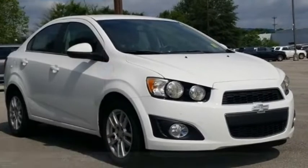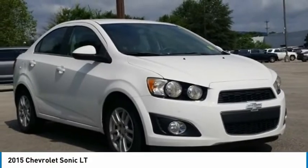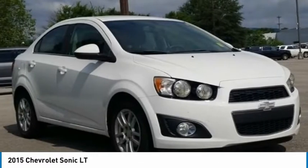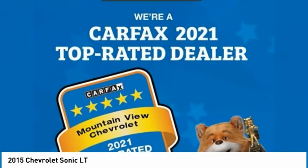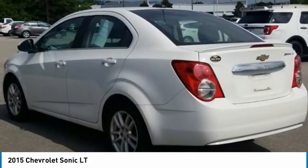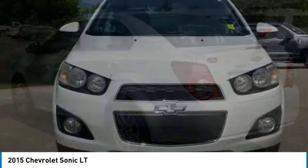We are pleased to show you the 2015 Sonic. The taut, strong body lines and powerful stance of the Chevy Sonic allude to the power you'll find under its hood. Throw a little extra power into the mix with the available turbocharged engine. So where's the sweet spot? Behind the wheel.